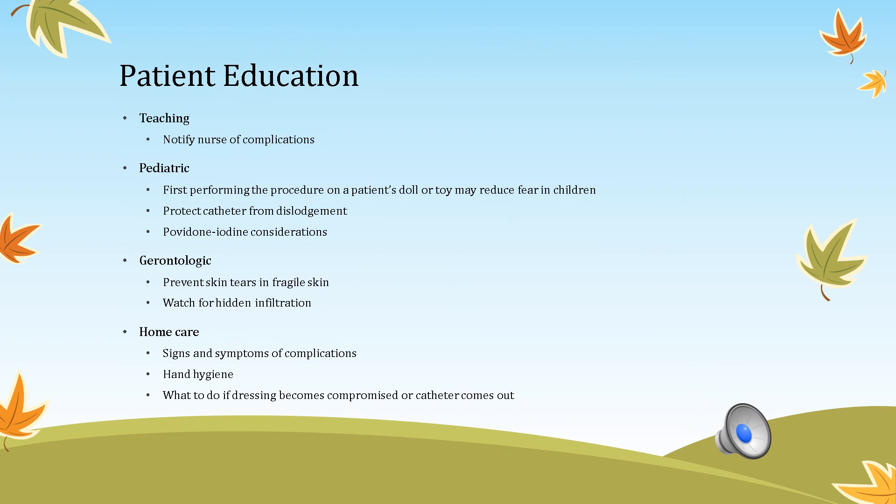Patient education is always key. If the patient thinks their IV site looks abnormal, educate them to notify the nurse. Pediatric patients won't fully understand IV therapy, so having a parent at the bedside or taking the child to a procedure room helps. Elderly patients have fragile skin, so be aware. For home care patients, teach them to keep the site dry during bathing — at the hospital, nurses apply a glove and tape it, or use plastic wrap to protect the site during showering.